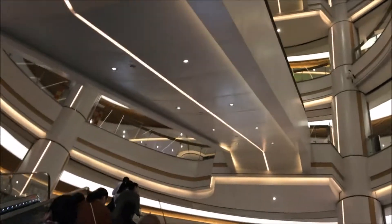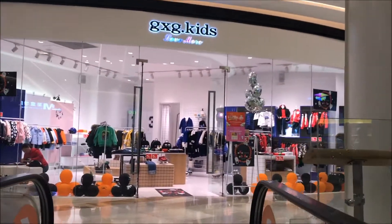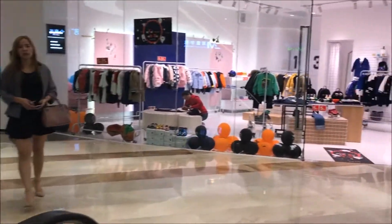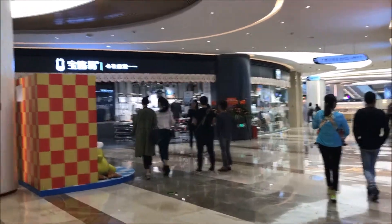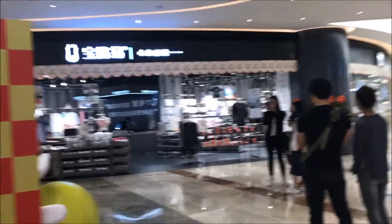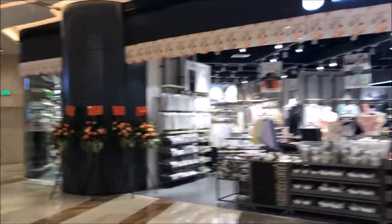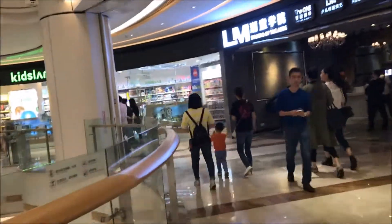I like to go all the way to the top and work my way down. Seven stories — seven stories of mall, and it's not a big mall, it's more tall than it is large. But like all malls in China, they kind of follow the same pattern: the first two floors are fashion, the third floor is mostly for children and specialty shops, the fourth and fifth floors are restaurants and movie theaters, and then above that, who knows. We're gonna go check it out.